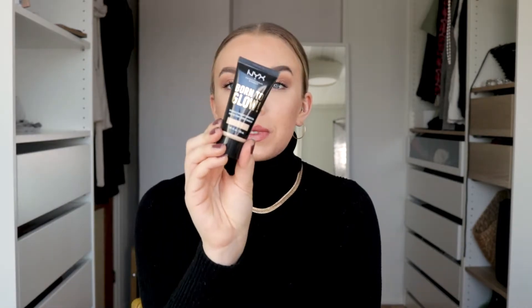This one retails for $10 on Ulta, which I think is a really good price for what you're getting. Because it doesn't feel like you're wearing anything on your skin, and at the same time you get a little coverage and a lot of glow and just an even, flawless face. Really good.